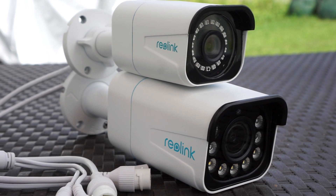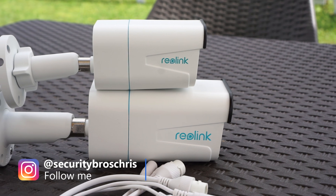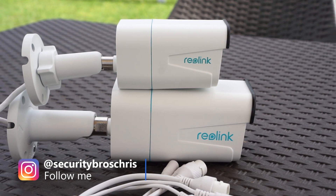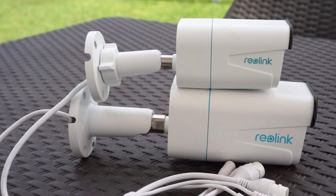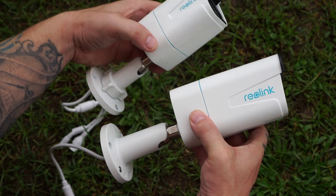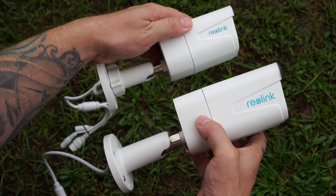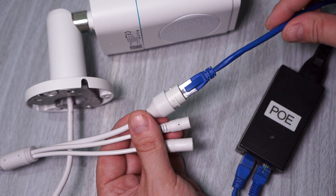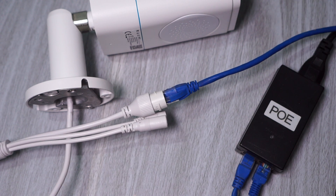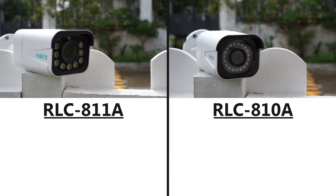Both cameras can be used either with an NVR or as a standalone camera, since they both have a microSD card slot for local storage. However, it is recommended to use an NVR, since 4K recordings do take up a lot of storage really quickly. The RLC-811A is much bigger and heavier than the RLC-810A, and both cameras are powered using POE, which means you only need a network cable for both power and data, however a POE switch is needed unless you're using an NVR with POE ports.